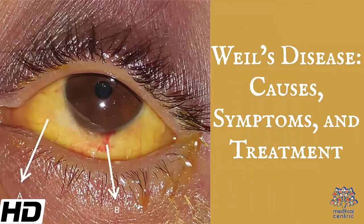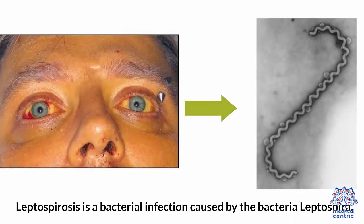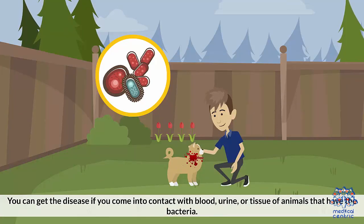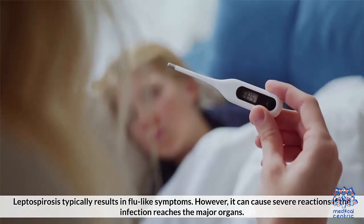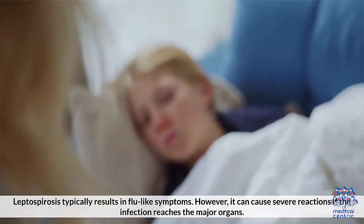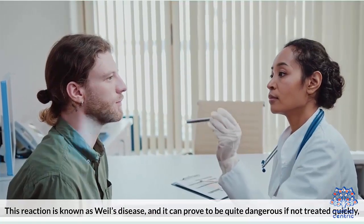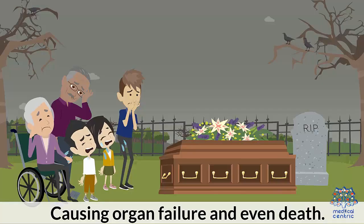Today's topic is Weil's Disease – Causes, Symptoms, and Treatment. Weil's disease is a rare condition that is recognized as a form of leptospirosis. Leptospirosis is a bacterial infection caused by the bacteria Leptospira. You can get the disease if you come in contact with blood, urine, or tissue of animals that have the bacteria. Leptospirosis typically results in flu-like symptoms. However, it can cause severe reactions if the infection reaches the major organs. This reaction is known as Weil's disease, and it can prove to be quite dangerous if not treated quickly, causing organ failure and even death.